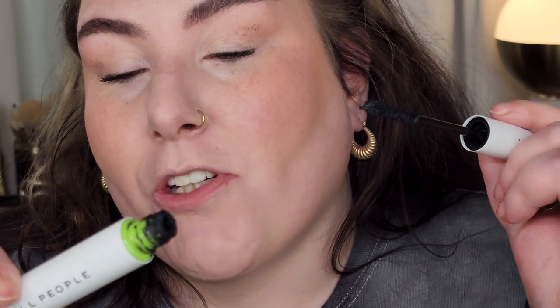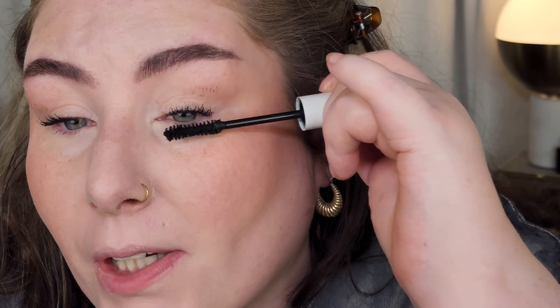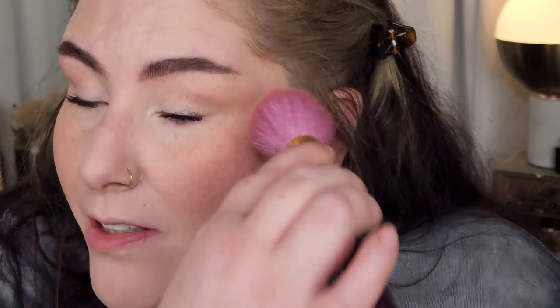I'm just going to slap a little mascara on to finish up — this is the Well People Exhibitionist Mascara. I love the Well People mascara for everyday use. It's not too much; sometimes without a full beat, something like the Telescopic Lift can almost look too heavy on the eyes in comparison.